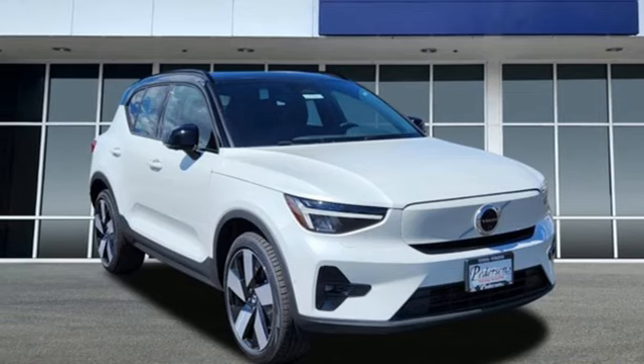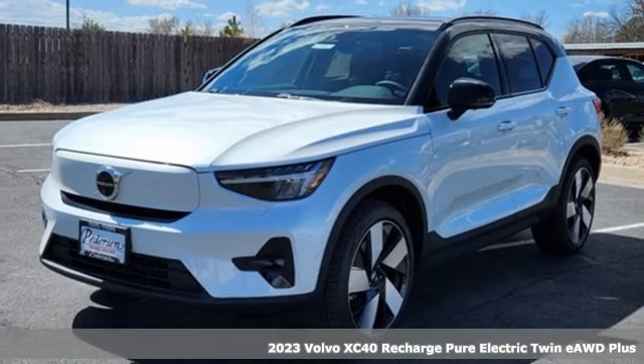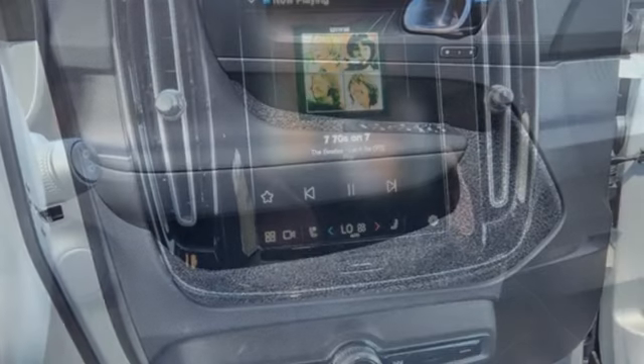Here's a new 2023 Volvo XC40 Recharge Pure Electric, designed for now without losing sight of the future. And with features like these, every drive is a pleasure.